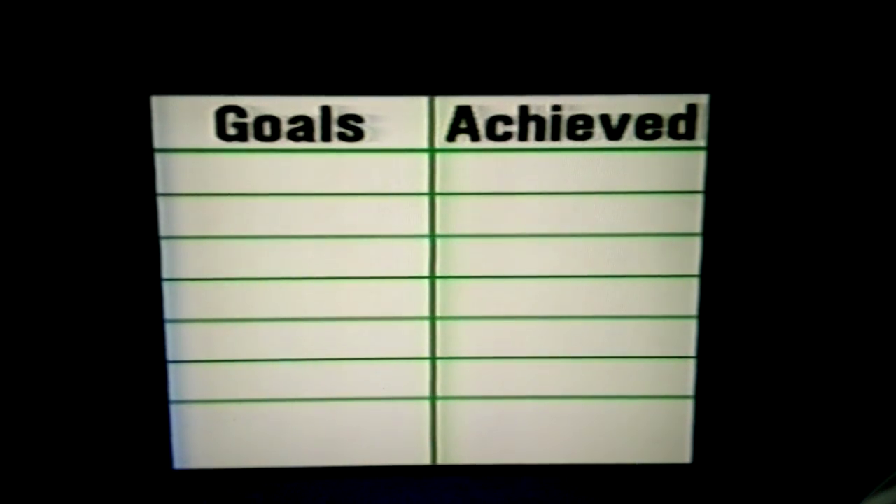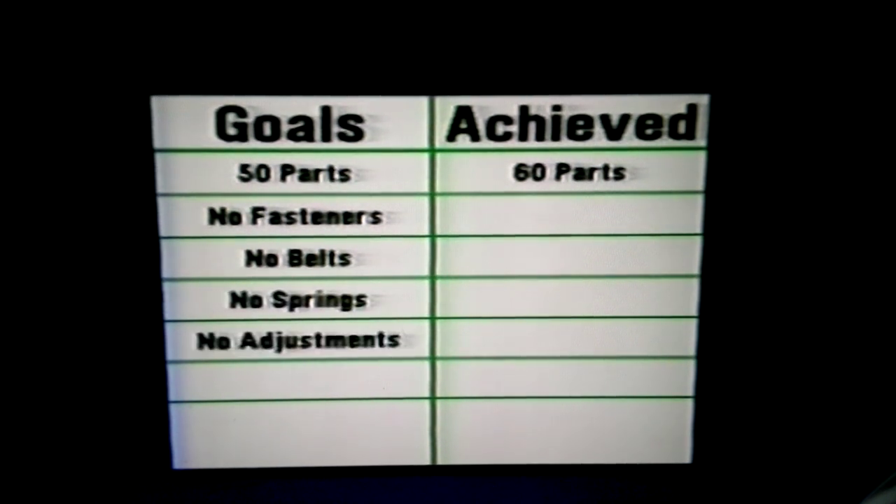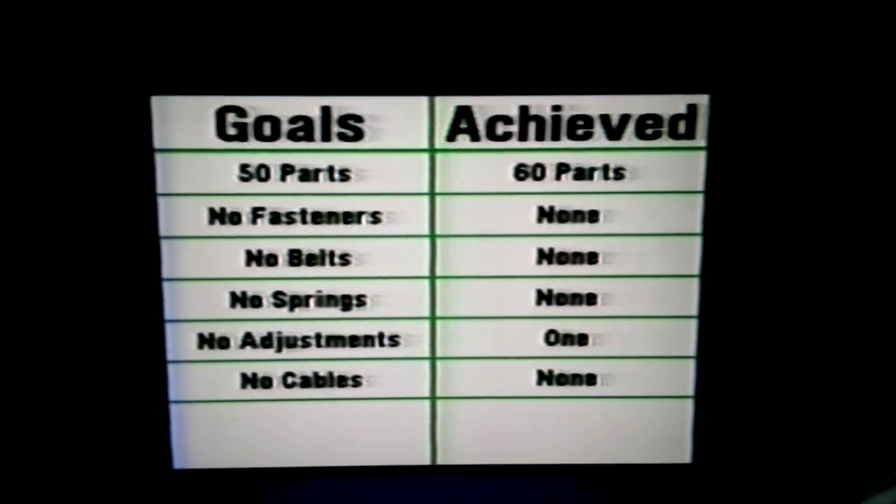How we stacked up from a scorecard point of view. Remember, we were shooting for 50 parts. We ended up with 60, counting all the foam and line cord and ribbons and things like that. Our goal was no fasteners, no belts, no springs, no adjustments, and no cables. We scored well on most of these, but ended up with one adjustment between the printhead and the platen. Our goal was to have 77% plastic parts molded in-house, and that's what we achieved. The net story is that when one designs for automation, one designs for manufacturability. Because with the manual content reduced to a very easy-to-put-together product, it can be done easily with people or with robots. Automation flows very nicely into a 60-part machine in terms of logistics, material handling, packaging, and shipping.